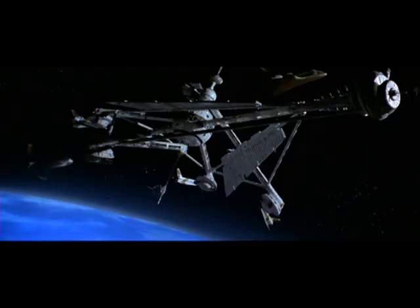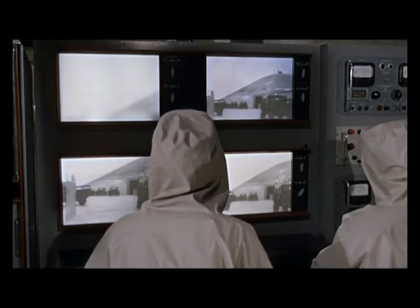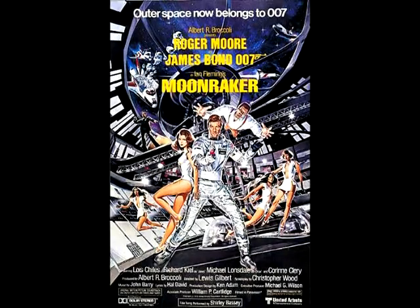These critics seem to have overlooked the fact that a space theme was worked into Doctor No, the first Bond film, although 007 didn't fly in space himself. Personally, I think it's an okay movie, but the biggest gripe I have would have to be the opening sequence, which this whole movie is focused on.